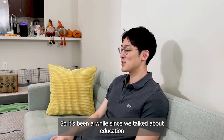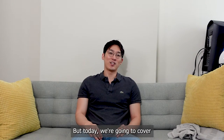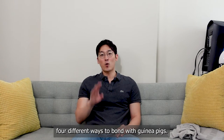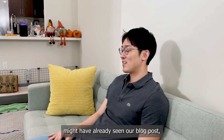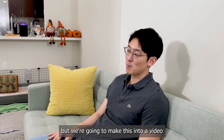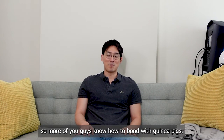Hi everyone, GuineaDaddy here. It's been a while since we talked about education — guinea pig education related — but today we're going to cover four different ways to bond with guinea pigs. Some of you guys might have already seen our blog post, but we're going to make this into a video so more of you guys know how to bond with guinea pigs.